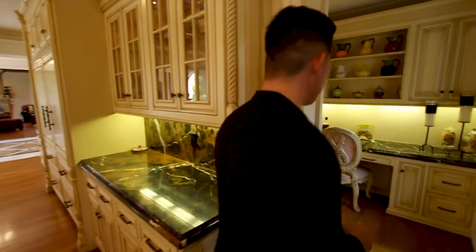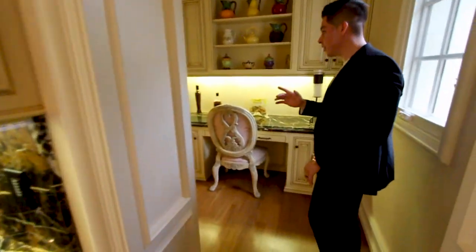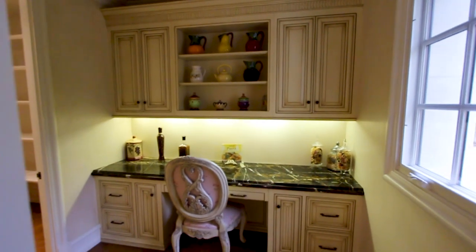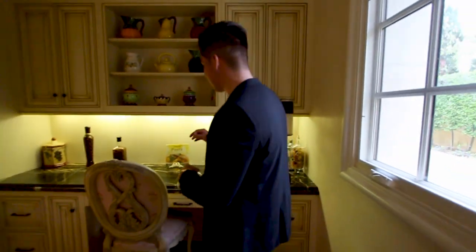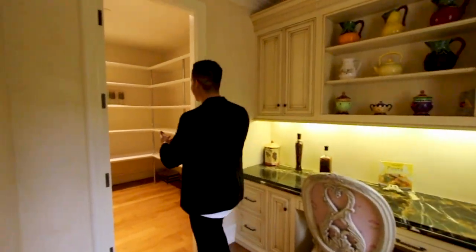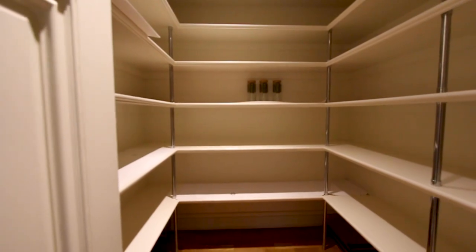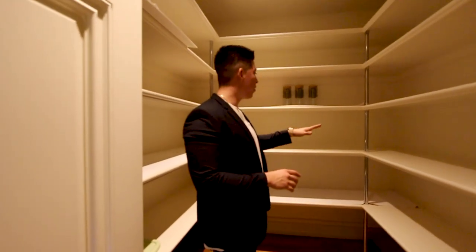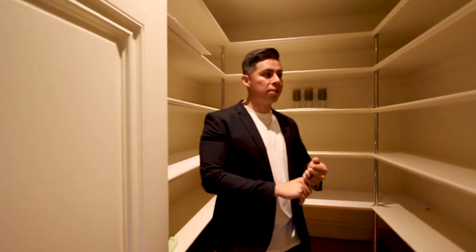Right over here you have a walk-in pantry and also an extra space — maybe for a cook to come in with recipes and ideas on what to feed you. The walk-in pantry has plenty of storage space to put whatever you want: cereal, pasta, rice — all of it.